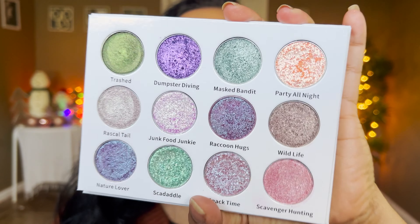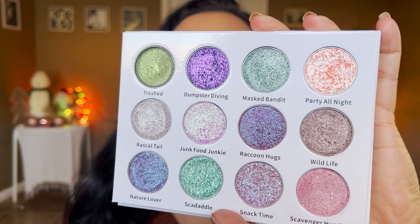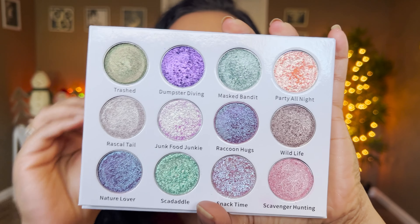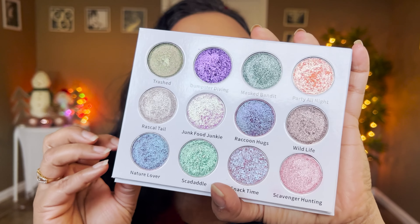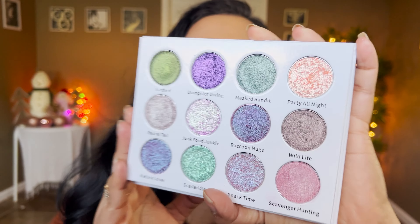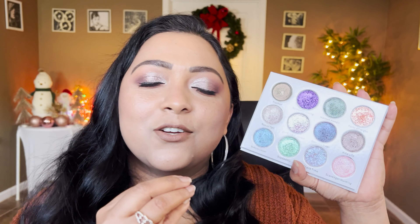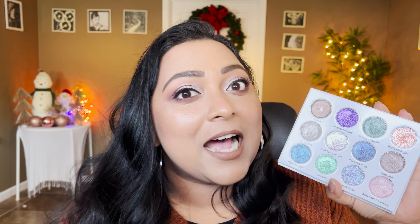This is the color story of the palette — it is an all-shimmer palette full of duochromes, multi-chromes, and different textures of shimmers. It mainly has taupes, greens, and purples, with a few oranges and pinks. Overall a neutral, wearable color story. This palette is going to retail at $44, and you can use code 'smithi sony' to save 10% off anything on their website.